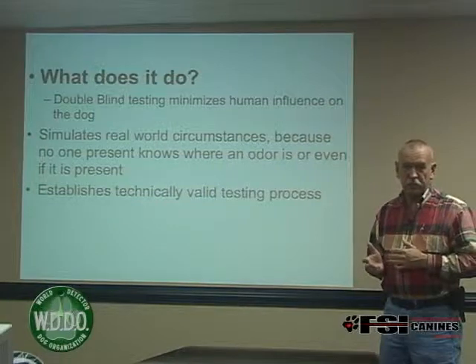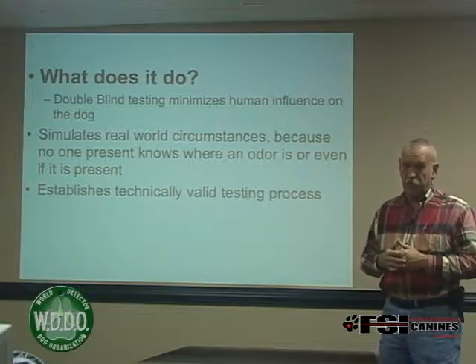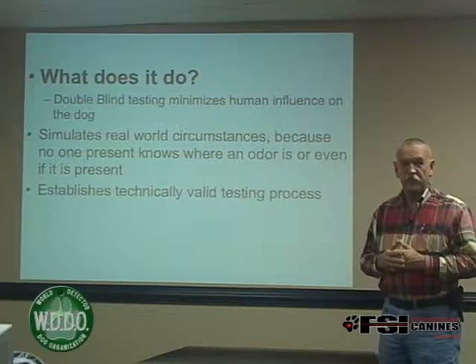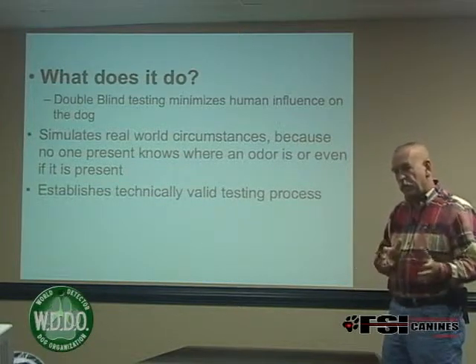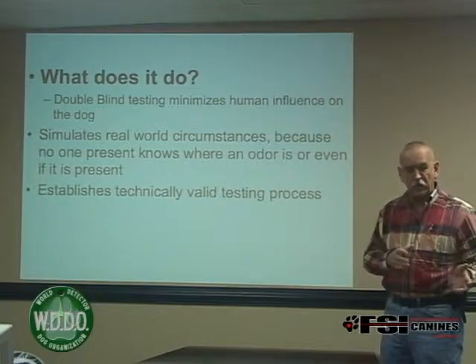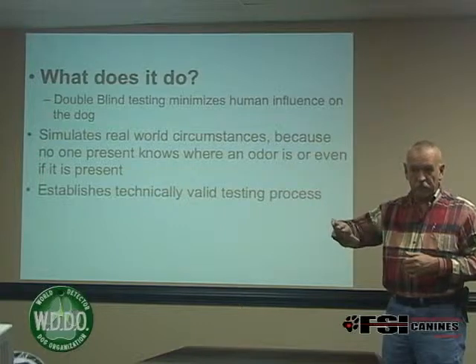Obviously, there's some human influence. A piece of construction paper would be meaningless to a dog. So the human handler had to have applied some type of pressure, some type of influence on the dog in order to get them to alert at the place that was flagged.